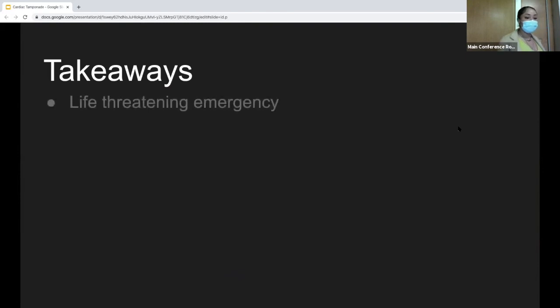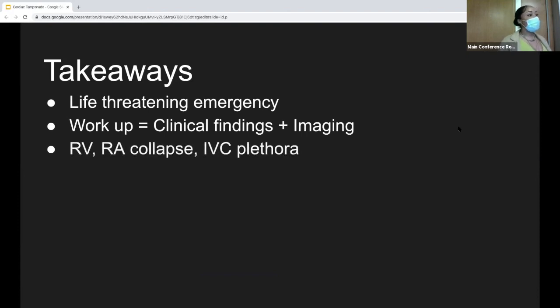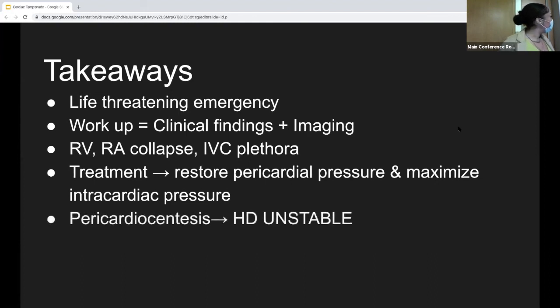Takeaways: cardiac tamponade is a life-threatening emergency. Your workup should consist of clinical exam findings plus imaging, and the gold standard for imaging is ultrasound. What you're looking for on ultrasound is systolic right atrial collapse, diastolic right ventricular collapse, and an enlarged IVC. The goal of treatment is restoring pericardial pressure and optimizing intracardiac pressure, with pericardiocentesis for the hemodynamically unstable patient.